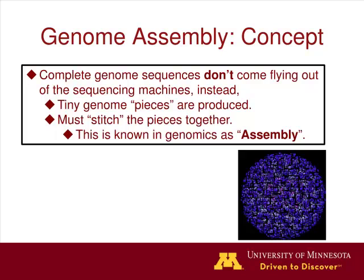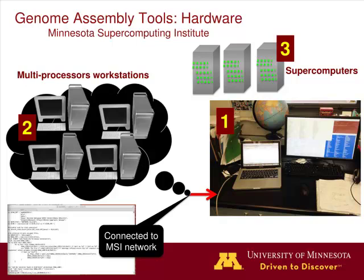One of the most difficult things with next-generation sequencing is making sense of the mess that comes out. Complete genome sequences don't just come flying out of the machine - they're tiny genome pieces that we have to stitch together, which we call assembly. When trying to do this assembly, it's really hard to do on a laptop or desktop computer because you're dealing with 20, 50, or 120 million reads of data pumping out. So we log into our supercomputers. Within this process, we can run 20 samples all at the same time using the supercomputers in our institute, which allows us to crank through more samples in a timely manner.